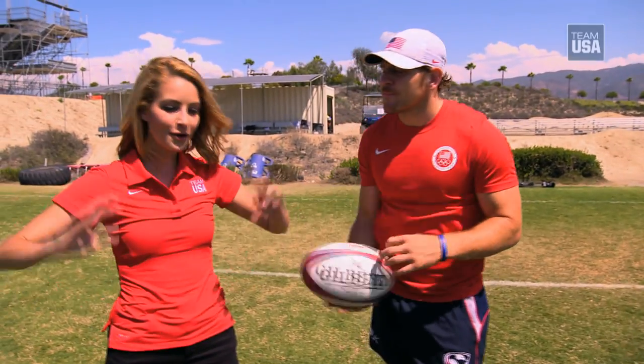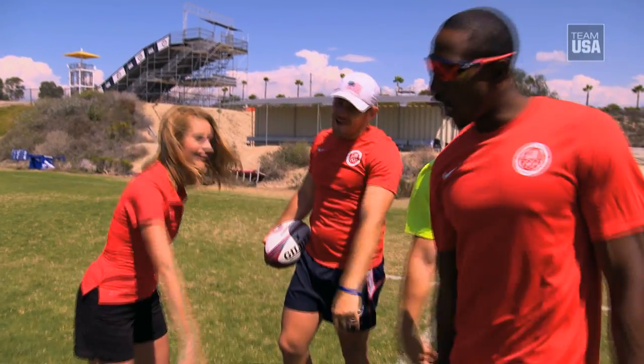I so appreciate you showing me the ropes — that was so much fun. Eagles on three. One, two, three — Eagles!